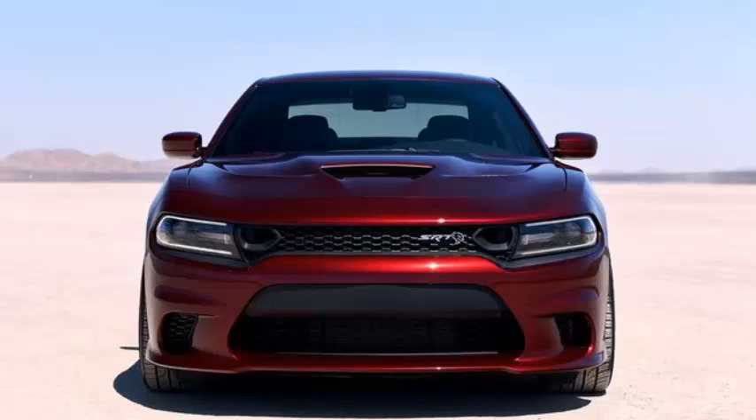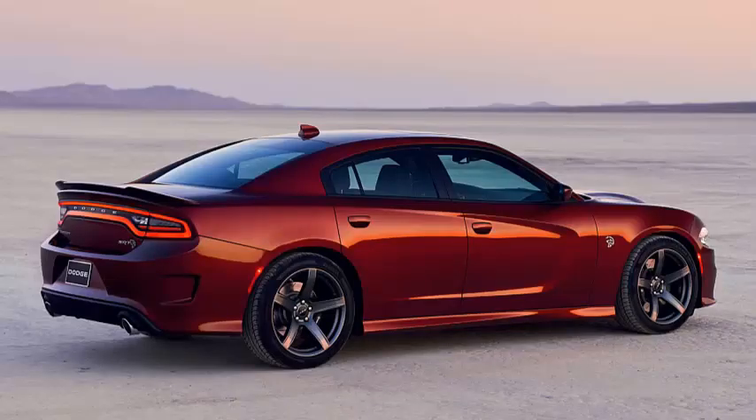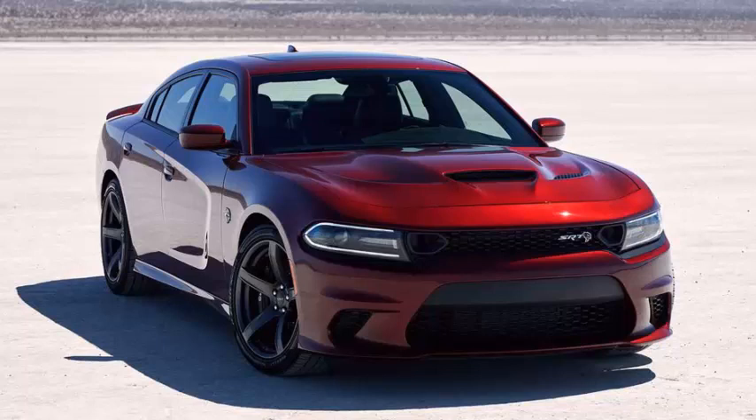The visual upgrade for the SRT Hellcat is not exactly transformative, but you will spot a new grille with two new air inlets that are designed to help funnel cool air to the big 6.2-liter supercharged V8. As before, it makes 707 horsepower and 650 pound-feet of torque.